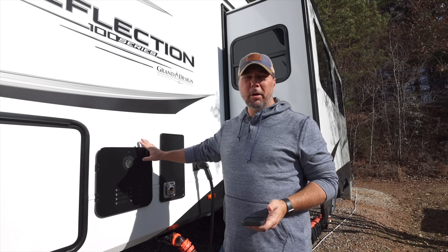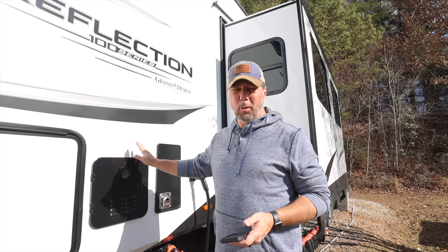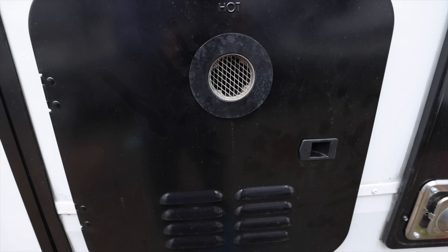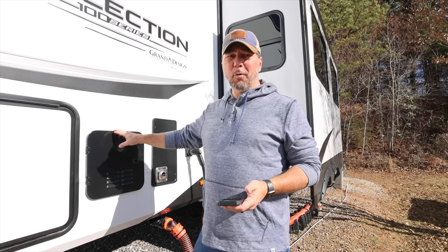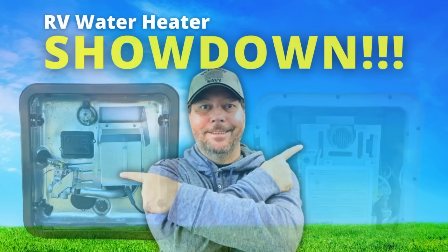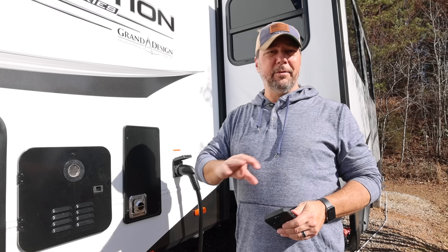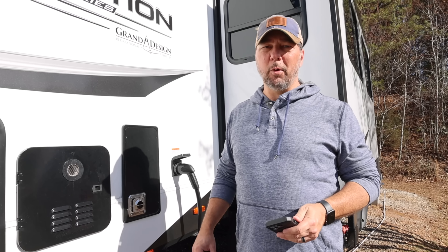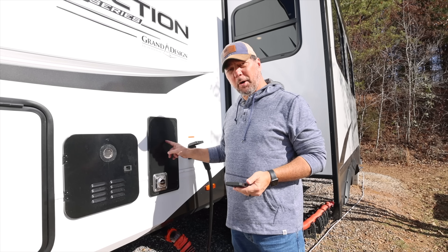This is our water heater — it's a tankless unit, so it's instant hot water. This particular model is a Gerard, which is owned by Lippert, and it's a 45,000 BTU heater. We tested it against a standard tank water heater and go into all the details in a separate video.